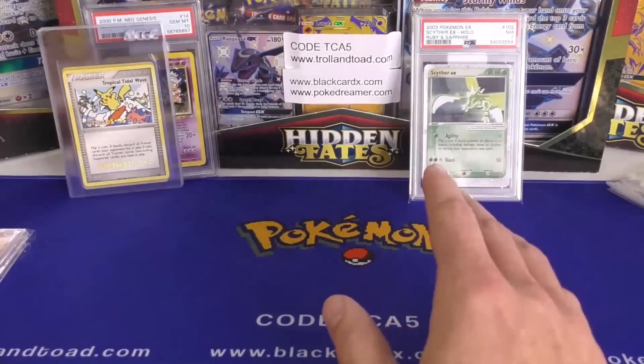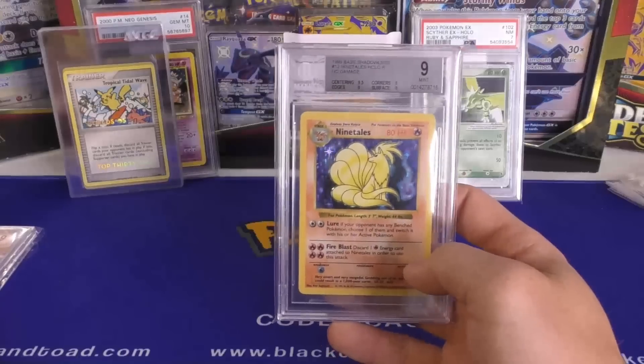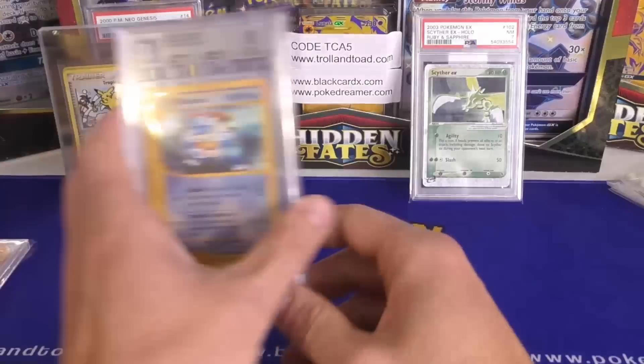Their Black Label 10 does bring a premium — you pretty much know what you're getting with a Black Label, you're getting a really nice card. But these other grades they have, a lot of times it could be all over the place. Like a BGS 9 — it could be really, really nice, or it could look like that.